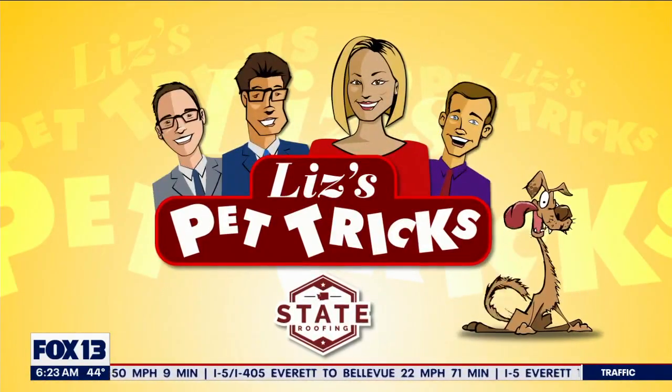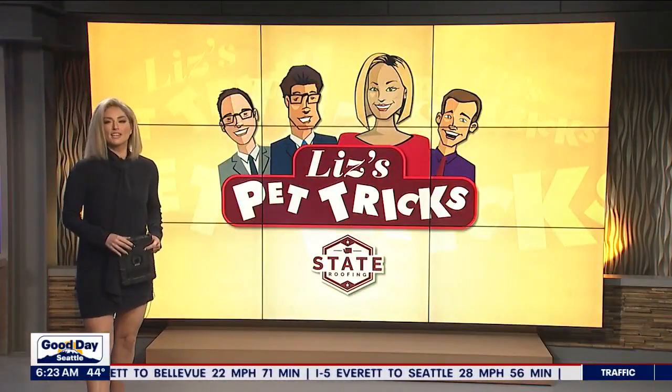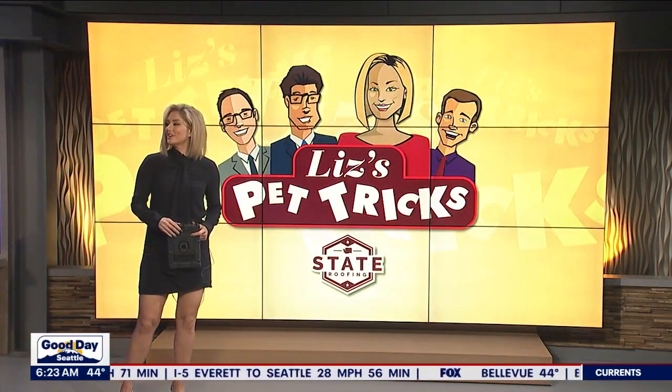Liz's Pet Tricks, brought to you by State Roofie. All right, it is time for Liz's Pet Tricks, and here's one to kick us off — an answer to the question we had before the break: what is butt glitter?